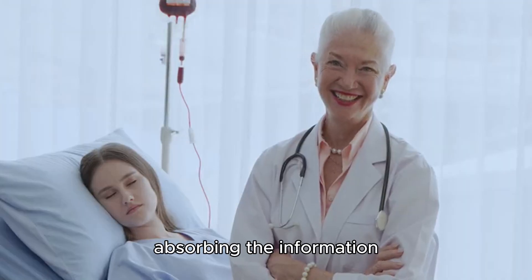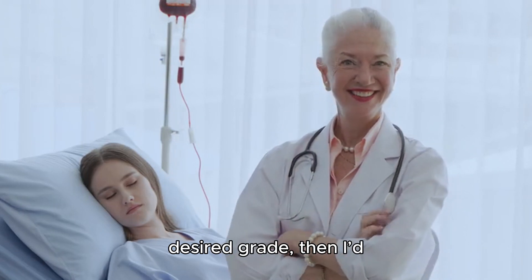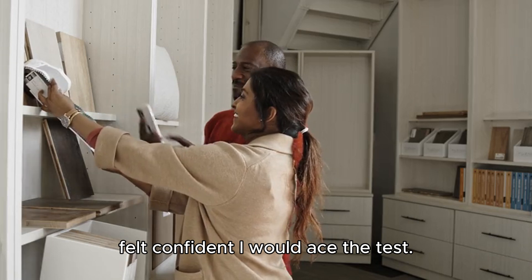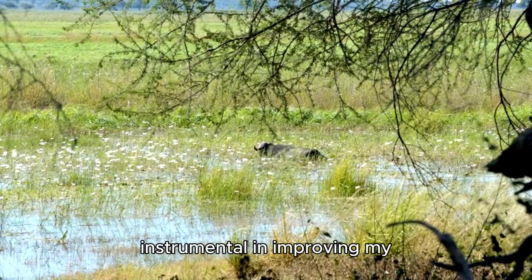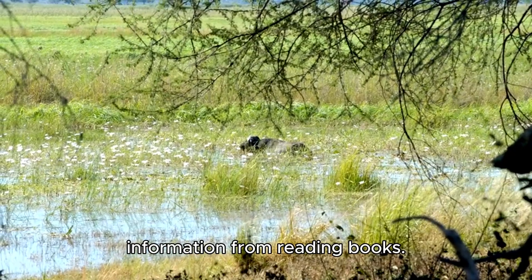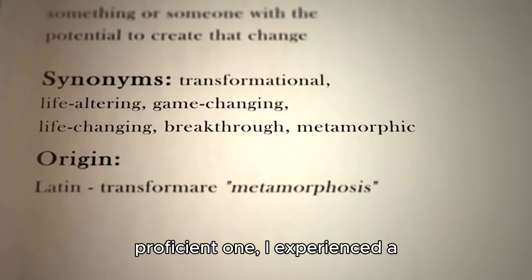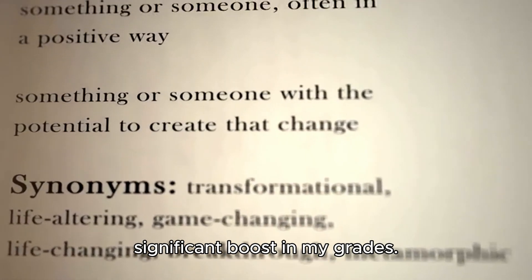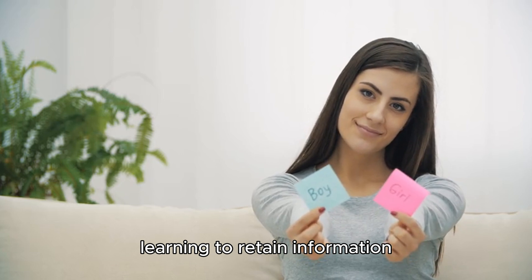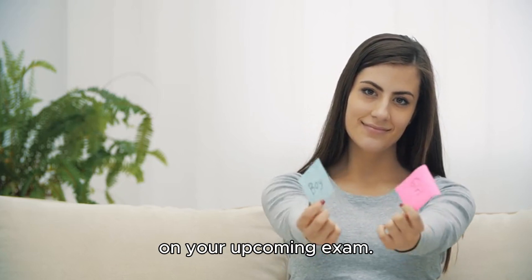For example, if the exam was announced 10 days in advance, I'd aim to read the required material about twice a day. If I felt my brain wasn't absorbing the information effectively, I'd increase the frequency to three or four times until I felt confident I would ace the test. These practices were instrumental in improving my ability to retain information, transitioning me from a slightly above average student to a more proficient one. I share these tips in the hope that they assist you in retaining information more effectively, ultimately contributing to better grades on your upcoming exam.